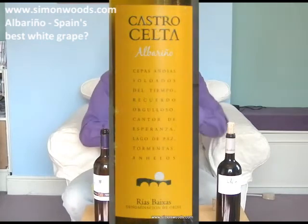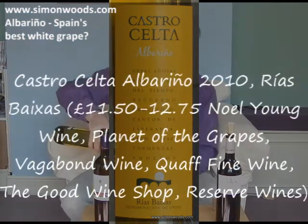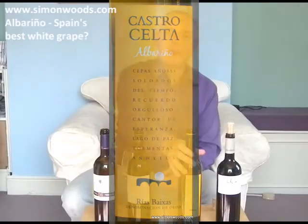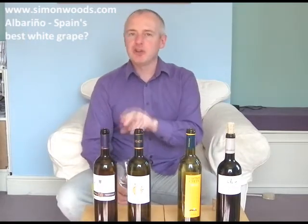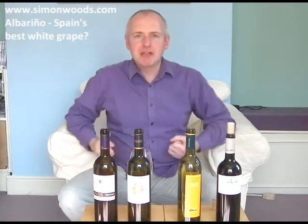Castro Celta — or Kelta, who can tell? Someone will tell me if I've got it wrong. 2010 again. Now this is more back to the style of the first one — the edge of dolly mixture and that richer, peachier fruit than the finer, more fragrant Zarate. Probably the biggest, fleshiest wine of those three so far.